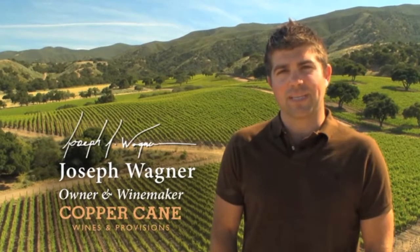Hi, I'm Joseph Wagner, winemaker and viticulturalist for Belle Gloss. Today we're here at the Los Alturas Vineyard in Santa Lucia Highlands in Monterey County.